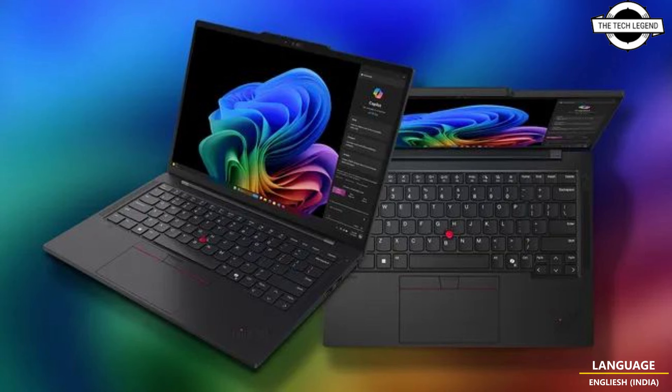The Lenovo Yoga Slim 7x will be available starting June 24 with an expected price of $1,199 USD. The Lenovo ThinkPad T14s Generation 6 will be available in June 2024 with an expected price of $1,699.